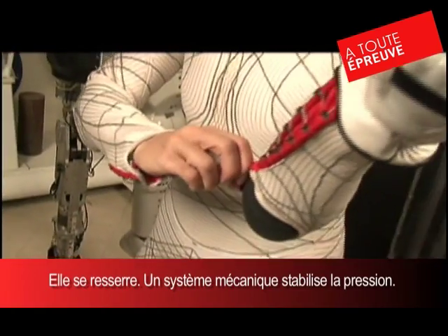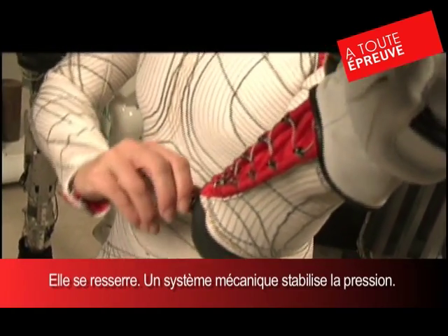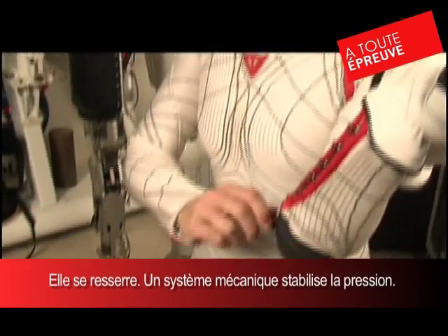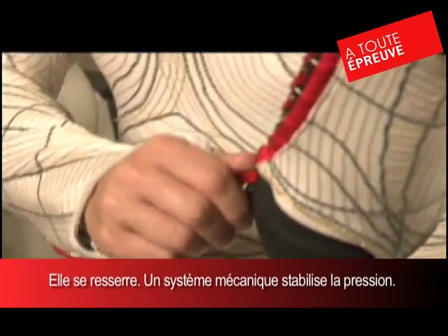We can show you a little demonstration. This is just a little mechanical system we're thinking about, but you can kind of see it cinching up. And sure enough, if I get it really tight here, it kind of applies more pressure.